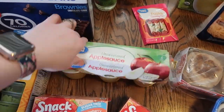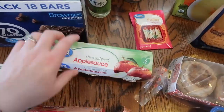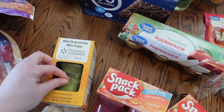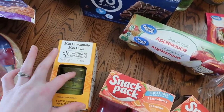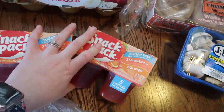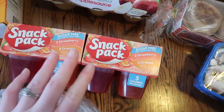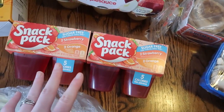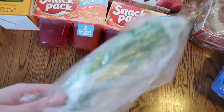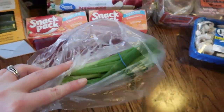Some unsweetened applesauce — these are zero points, so it's just a nice little snack. I got some guacamole; I think these were like three points for the whole thing, but I just thought it would be nice to have. These sugar-free jellos are zero points, so they're a nice little snack too, and Lincoln loves these. So I got two of those. Then some scallions for a recipe.